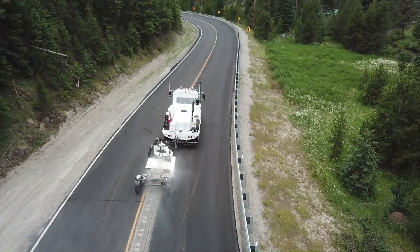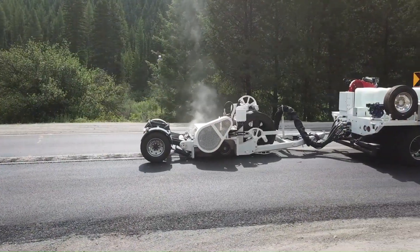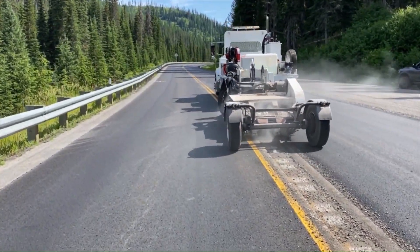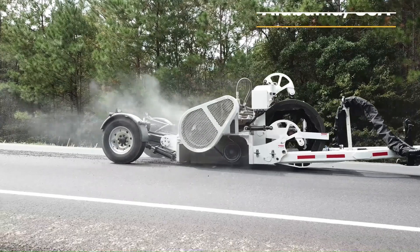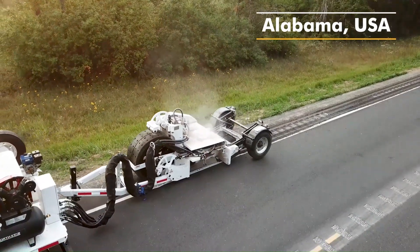Rumble strips are a crucial safety feature found on roads and highways, designed to alert drivers to potential hazards and enhance overall road safety. These textured patterns, typically installed along the edges or center lines of roadways, create a distinctive vibration and sound when vehicles drive over them. This tactile and auditory feedback serves as an effective warning system, helping drivers remain aware of lane boundaries and upcoming curves or intersections.